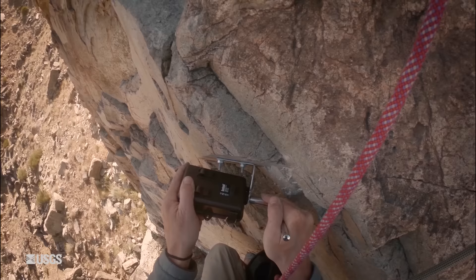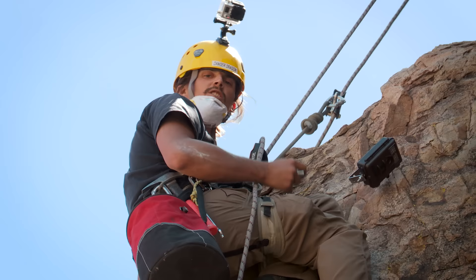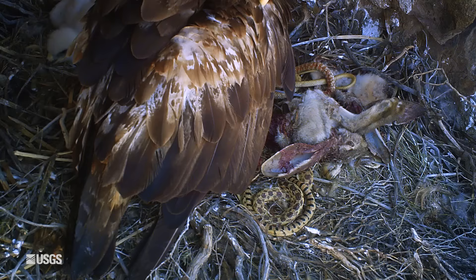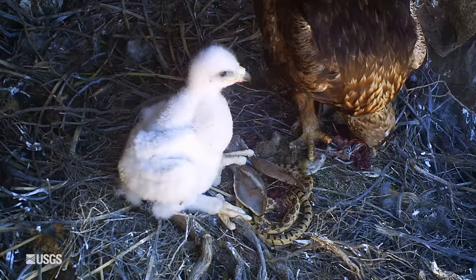We're going to figure out where to install the camera — on the right side or left side, maybe on the roof — to give us the best shot. We're just trying to get it all lined up so it catches the whole nest, but especially the front of the nest. A lot of times the delivery will be directly to the front edge of the nest. Right now I've got a gopher snake and a jackrabbit head looking right at me on the front of the nest, and a three-week-old, all-white, fuzzy golden eagle chick back in the nest.